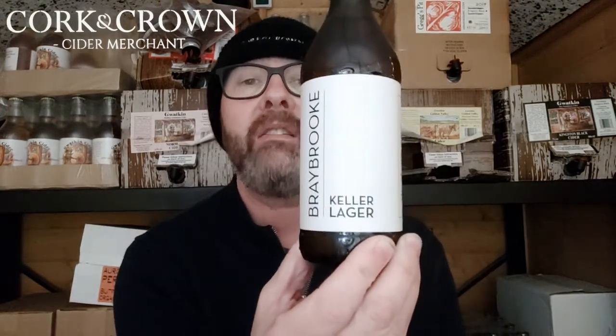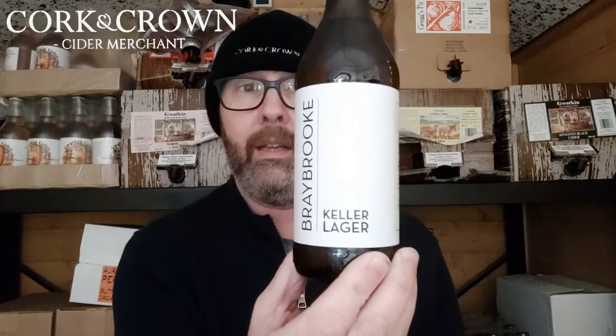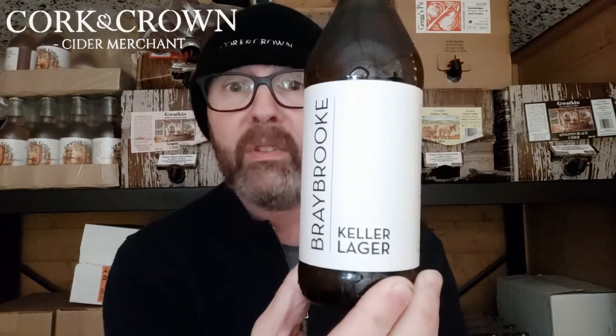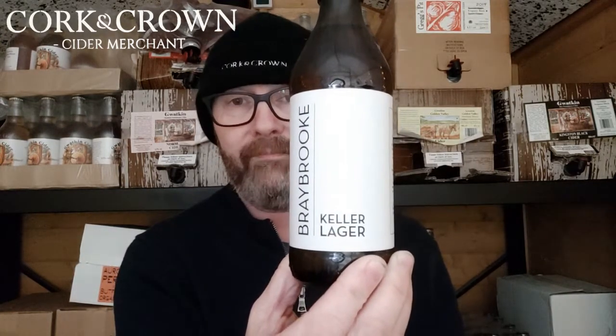Stefan introduced them to Keller beer — specifically Ungespundet, the beer that was my favorite. That was one of the things that inspired them to become brewers. So this beer they make is kind of the first thing they ever did, based on their original inspiration for brewing lagers, which is all very interesting — but it's got a lot to fill as far as I'm concerned. Let's see if it can do it.